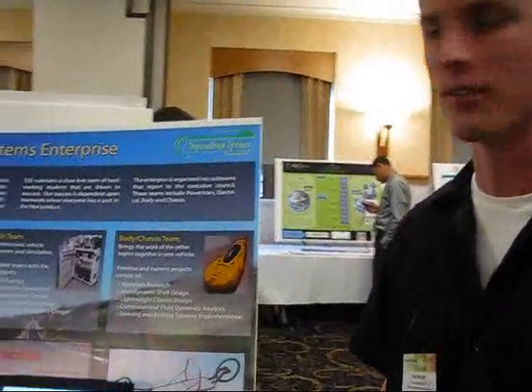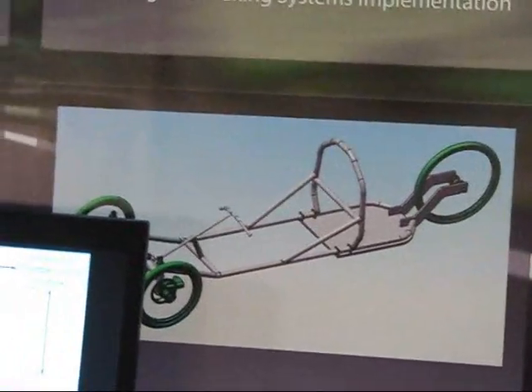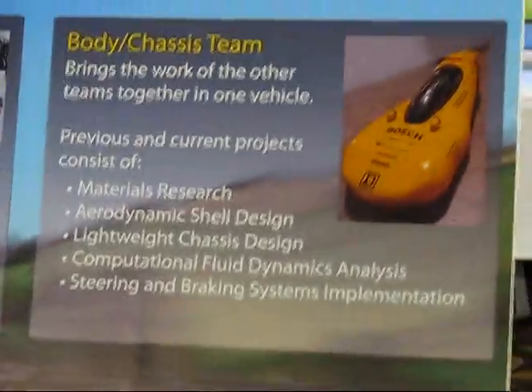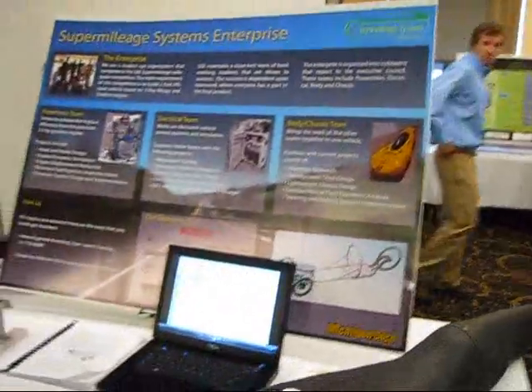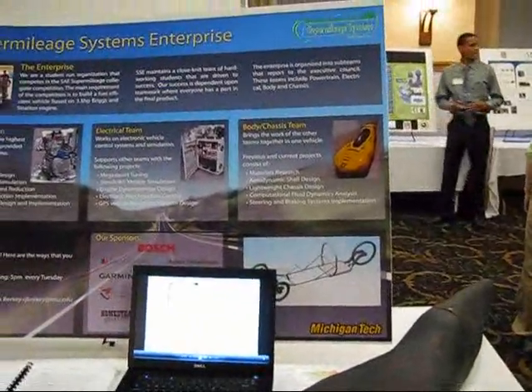This is Super Mileage Systems Enterprise. We compete every summer in a Super Mileage competition with our vehicle here to try to get the best fuel economy we can. Last year was our first year in the competition and we achieved 457 miles to the gallon, and this year we're hoping for 700.